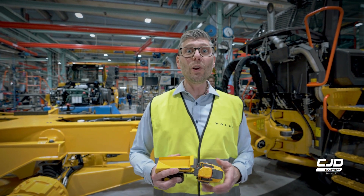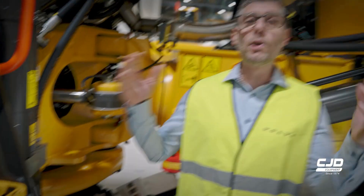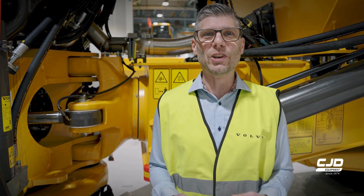It starts looking like a hauler now. Remember this piece from our first station? It's now a part of a complete hauler — the result of passionate teamwork here in Braås.